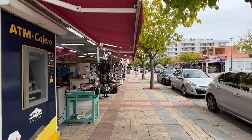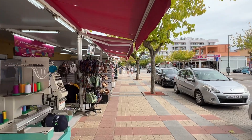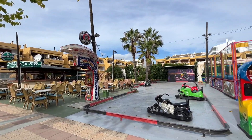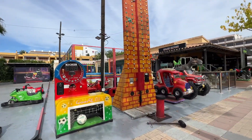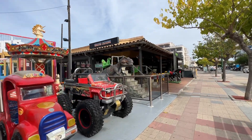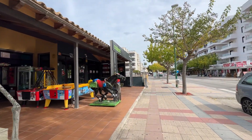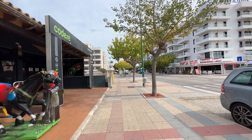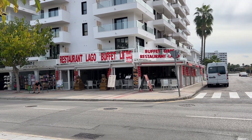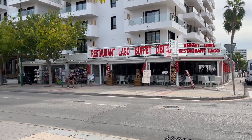Heading back onto Alcudia Strip - the Tavern Irish Pub is still open, and the little kiddies rides are still out as well. They haven't fenced them off or taken them away yet, so I guess they can still be used. The Chinese restaurants on the other side of the road are still open too.